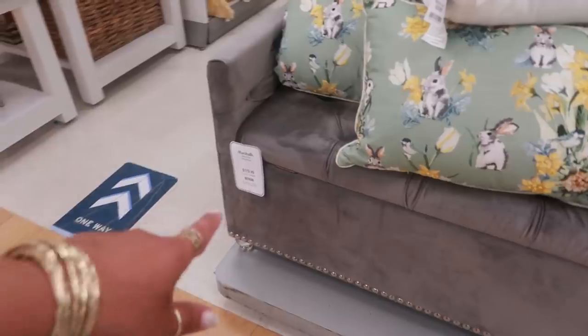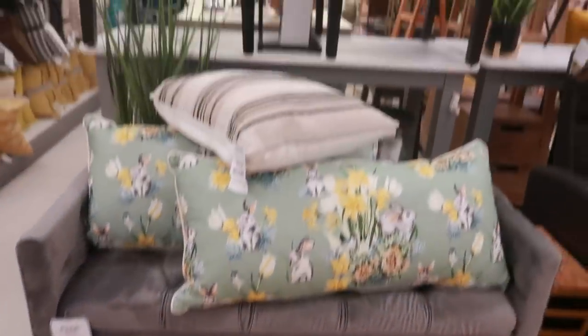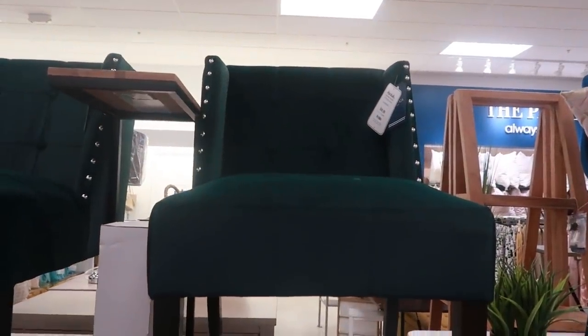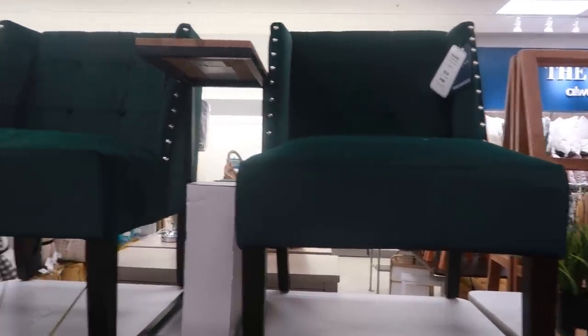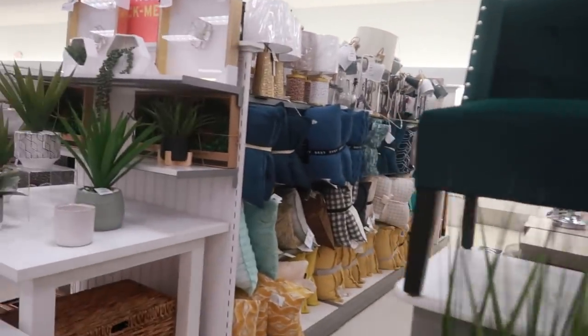A little gray stool — it actually opens up, the part where you sit opens up, $179. And some beautiful green chairs up there for $99. I don't know if I would want the pink one that we saw up in the front — all these accent chairs make me want to buy them all.